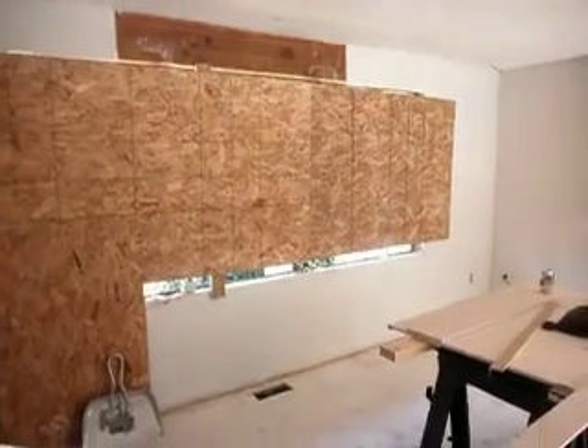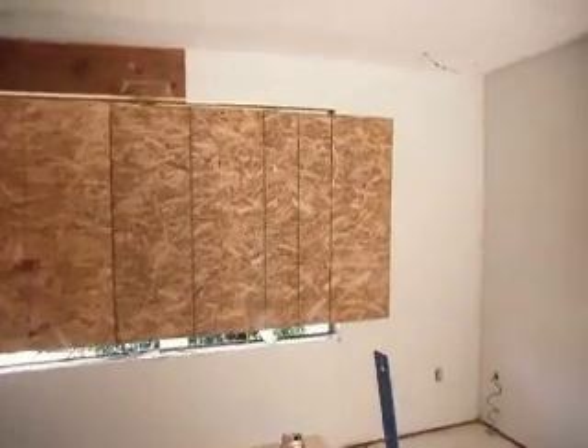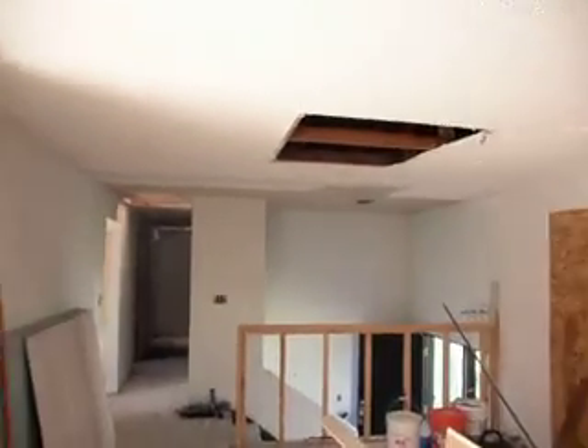There isn't much to report upstairs other than we did take out a window so we could make sure that the other windows we ordered would go in easily. We have not...